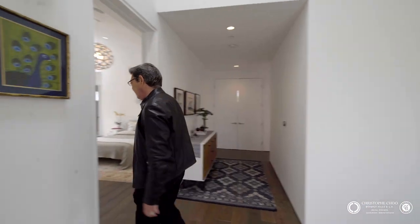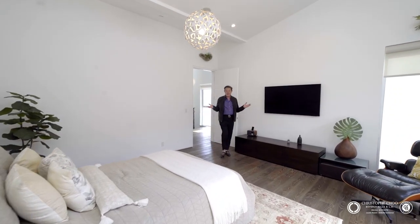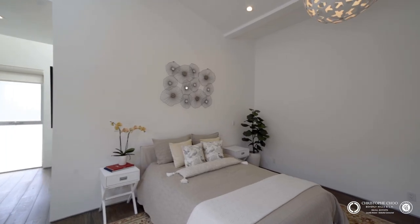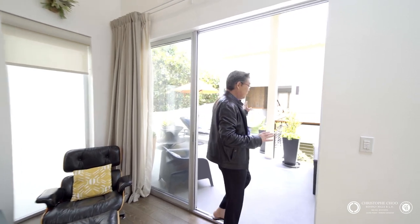Let's go into the principal suite. Coming in from the main hallway, you have this great principal suite with high ceilings, lots of recessed lights, which are in every room of the house. And aside from all the amenities — the balcony, the terrace, the principal bathroom — we have this wonderful outdoor private deck which connects to a special room I can't wait to show you.